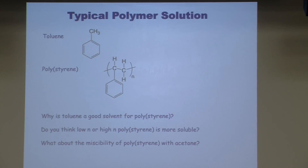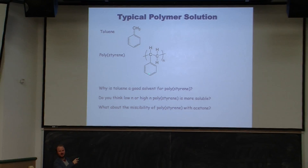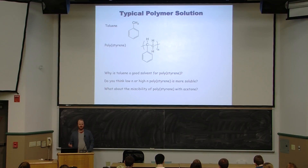What about the miscibility of polystyrene and acetone? Acetone doesn't look like toluene, and it looks a lot different from polystyrene. It turns out polystyrene is soluble in lots of things because it has so many conformations — this big benzene ring folds the chain all around. Polystyrene is slightly soluble in acetone, but you can think about chemical compatibility if you know the chemical structure.